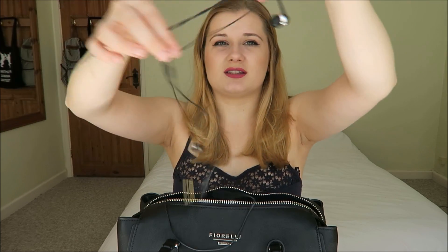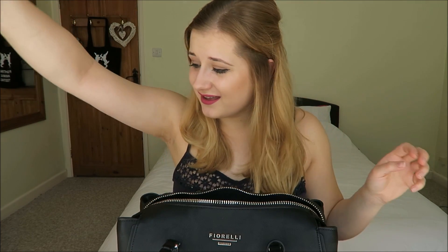Next thing I have is my headphones, which I never seem to tangle up because I'm really lucky. These are just a pair of cheap Sennheiser ones which I absolutely love. Next thing I have in there is my purse — this is my Oliver Bonas purse. I think I mentioned this in my last What's In My Bag; all contents are exactly the same.